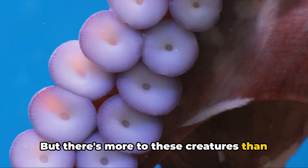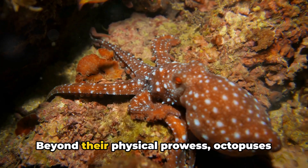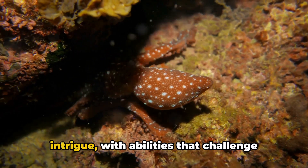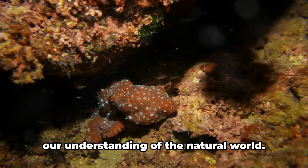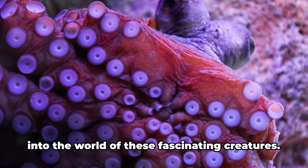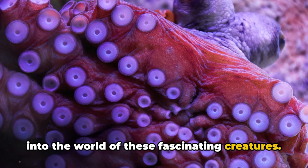But there's more to these creatures than meets the eye. Beyond their physical prowess, octopuses are a subject of enduring mystery and intrigue, with abilities that challenge our understanding of the natural world. In the next minutes, we will dive deep into the world of these fascinating creatures.